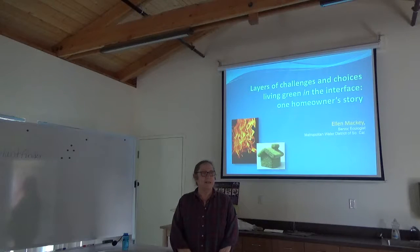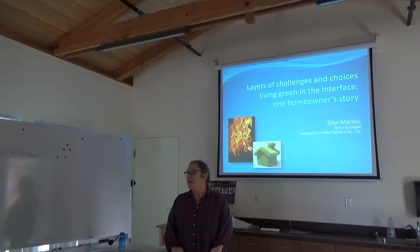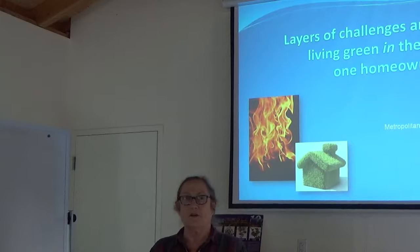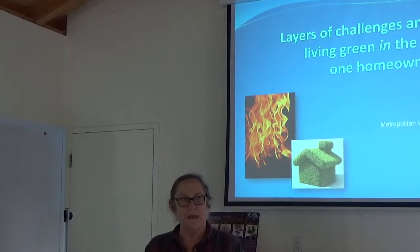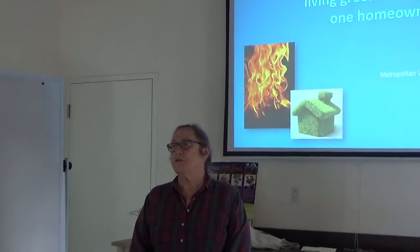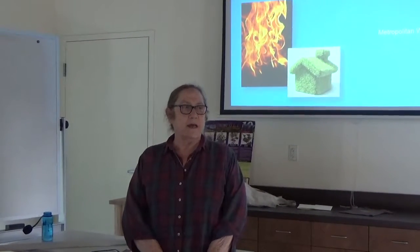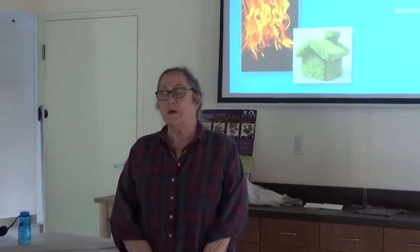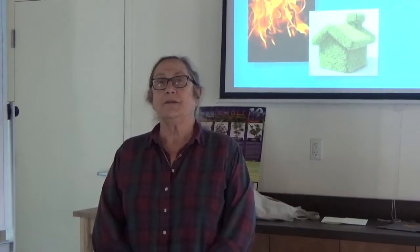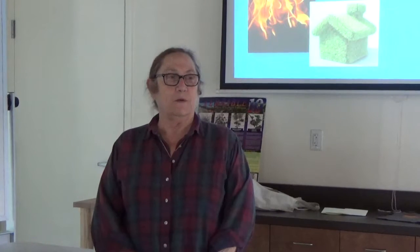Welcome to the Theodore Payne Foundation. This is part of our continuing La Tuna Canyon Regeneration Series, which we are offering free to our neighbors and other people in Los Angeles, addressing fire area issues — how to make your house safe, how to do landscaping that will keep your house safe, and other programs fostering understanding of fire ecology. All programs in the series were live streamed and are posted on Theodore Payne's YouTube channel.